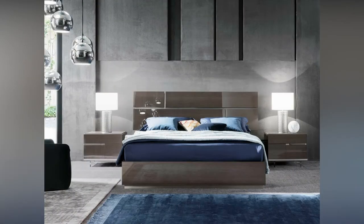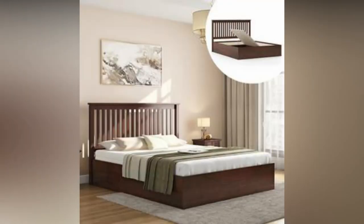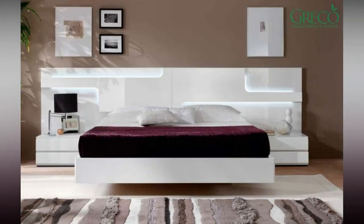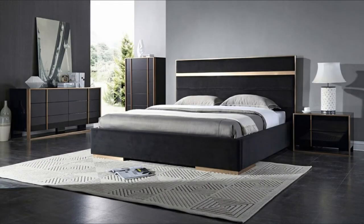Folding bed is another type of bed. It is one of the most convenient types of bed frames for home. These beds occupy less space in the house and you can easily fold them and put them in a closet when not in use. It has a wooden headboard comfortable enough for sleeping.